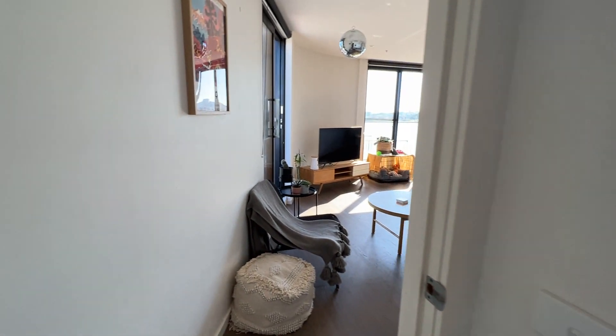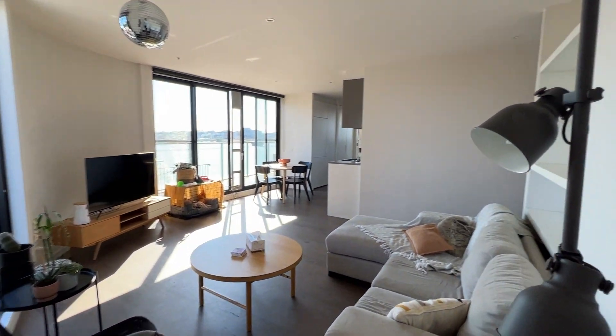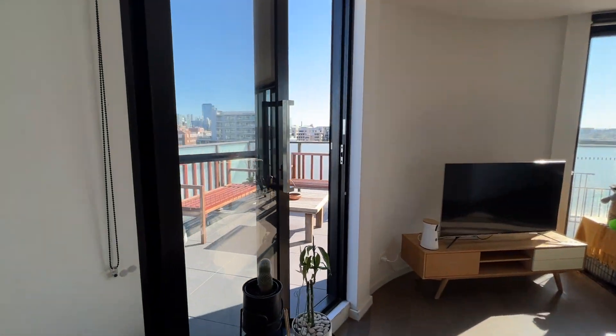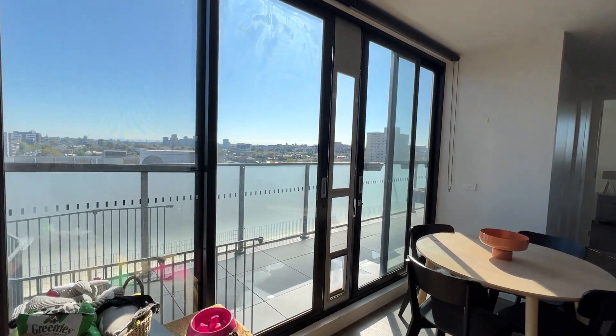Just bringing you through a quick run again — it has AC, a first balcony exit, and this is the main balcony exit as well. Very cool.